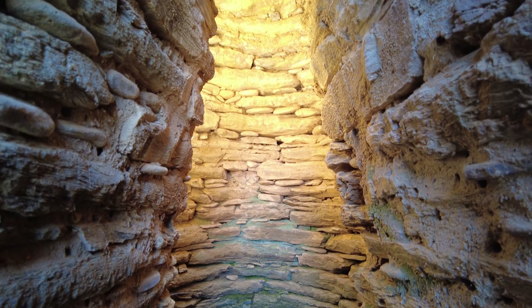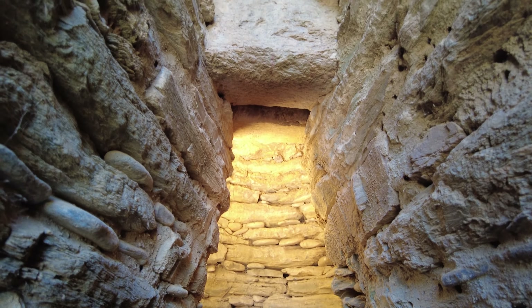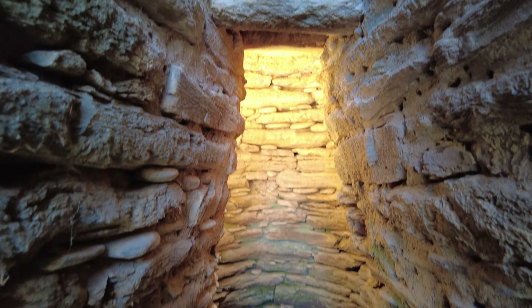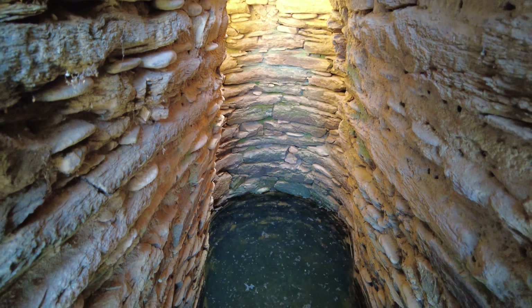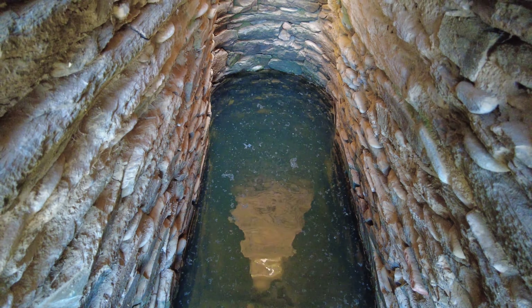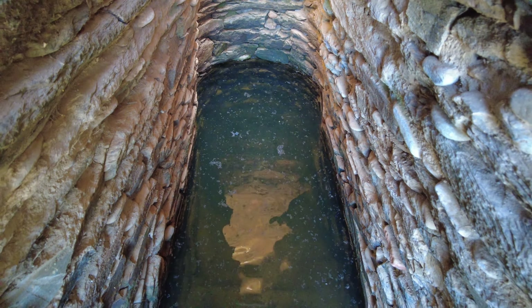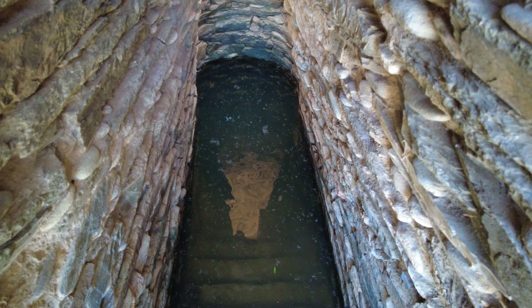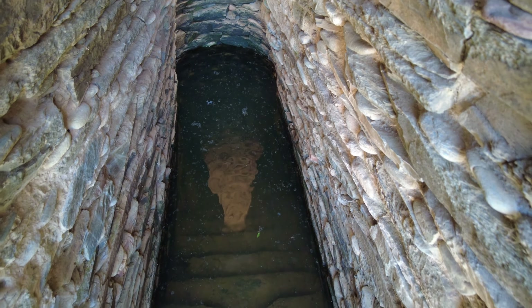There is some kind of window up there — I'm going to go to the top now to show you how it looks from above. The water is fresh, very clear, and it's supposed to be a powerful ancient site for water rituals.